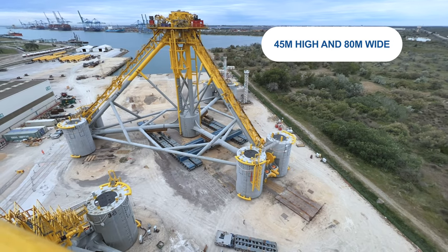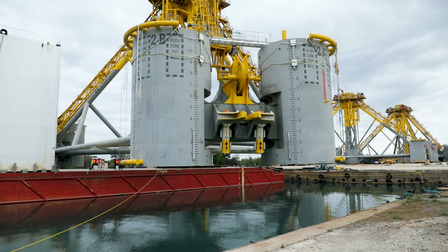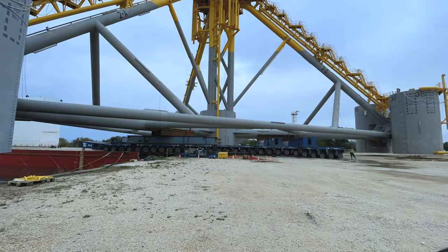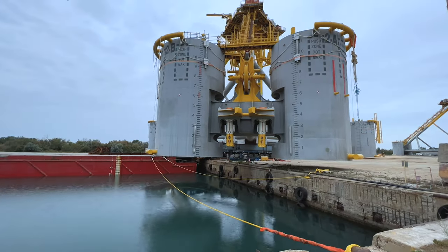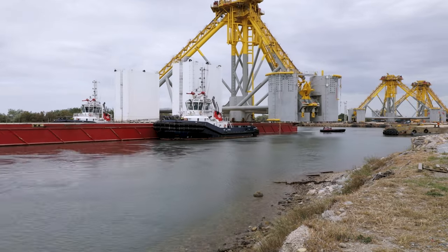The massive structures, towering at 45 meters high and 80 meters wide, were carefully loaded onto a semi-submersible barge at the Eiffage Metalliard facility. From there, the barge embarked on its short journey, transporting the floaters to their next destination.